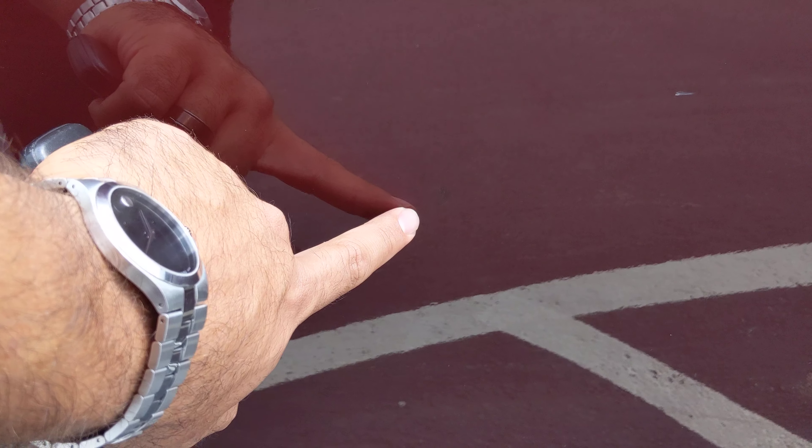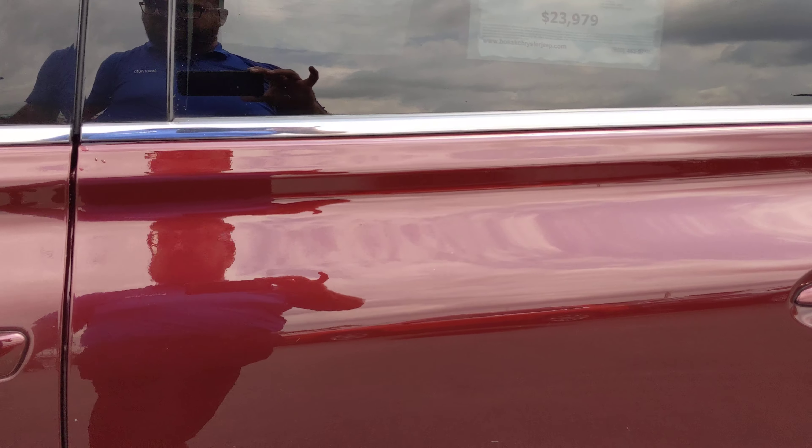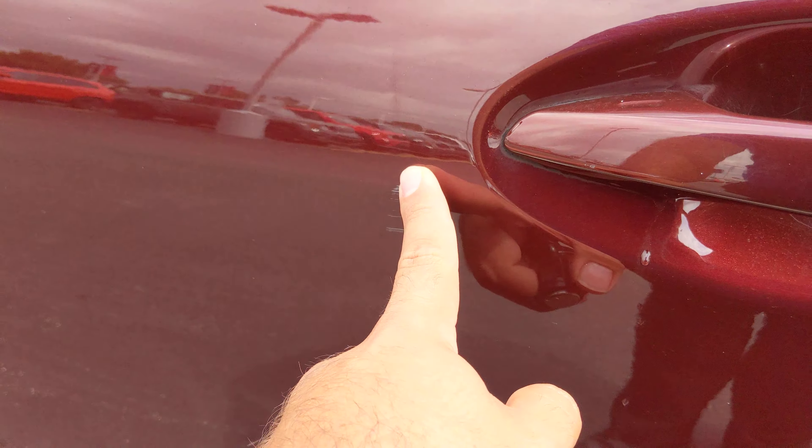Everything else looks pretty good back here — there are a couple of scuffs and some previous touch-up marks. This panel here is in nice shape, as is the rear tire and rim. The rear door has a little mark right there and some previous touch-up spots.